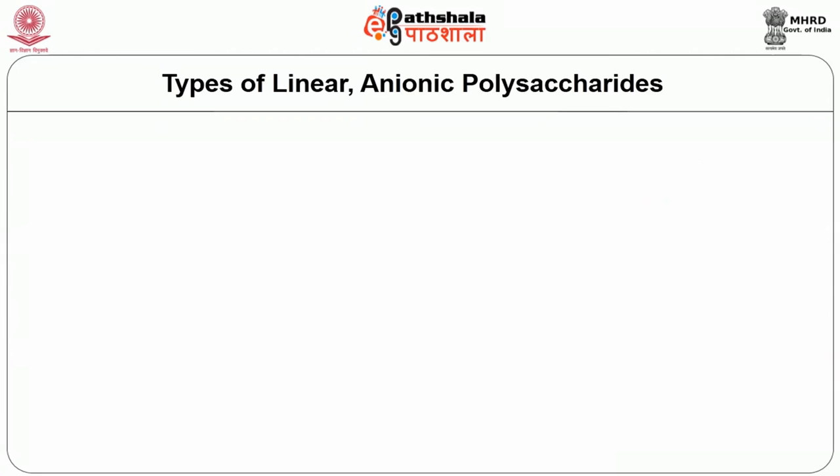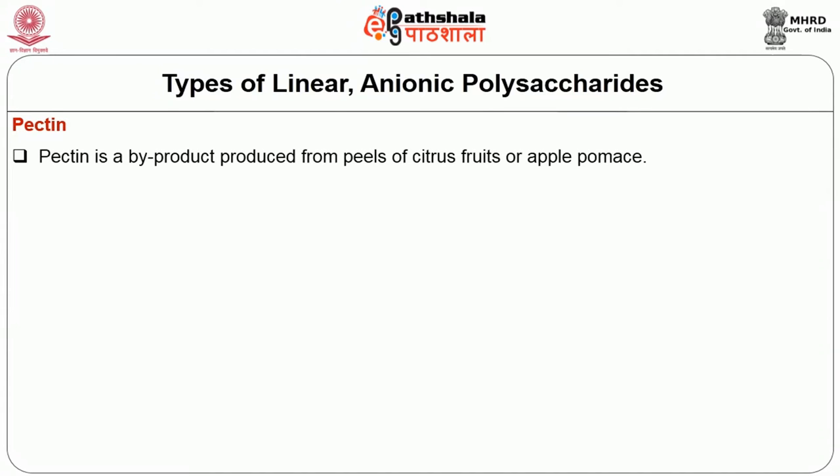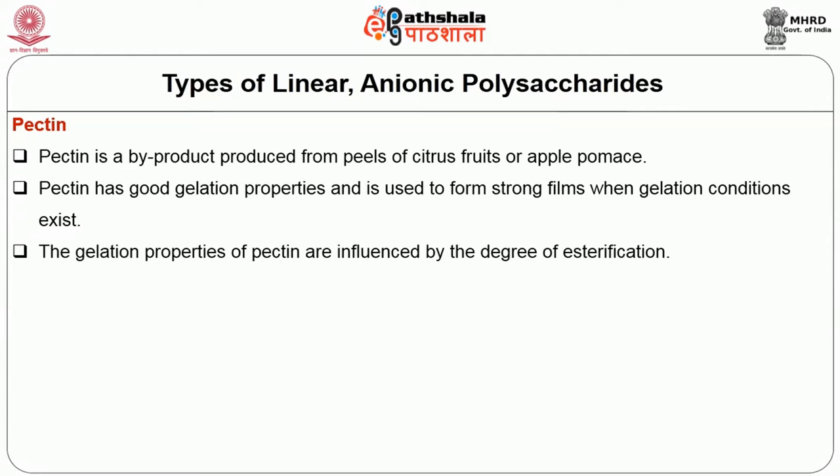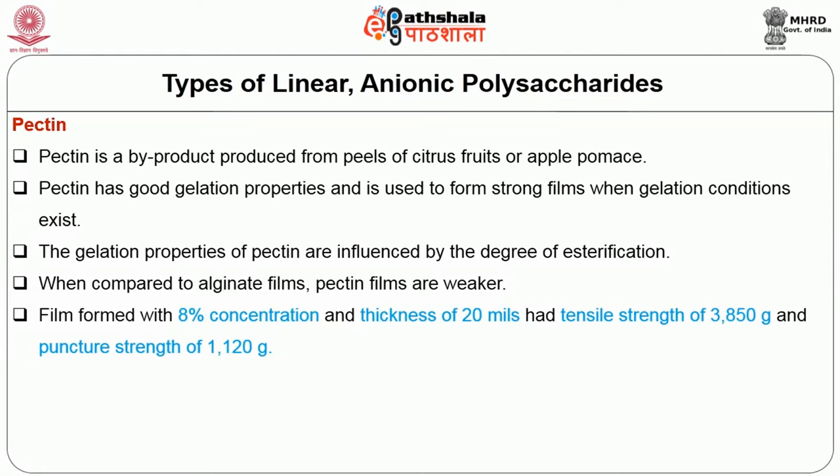The next type of linear anionic polysaccharide is pectin. Pectin is a by-product produced from peels of citrus fruits or apple pomace commercially. Pectin has good gelation properties, so it is used to form strong films when gelation conditions exist. The gelation properties of pectin are influenced by the degree of esterification. When compared to alginate films, pectin films are weaker. A film formed with 8% concentration and thickness of 20 mils had tensile strength of 3850g and puncture strength of 1120g.